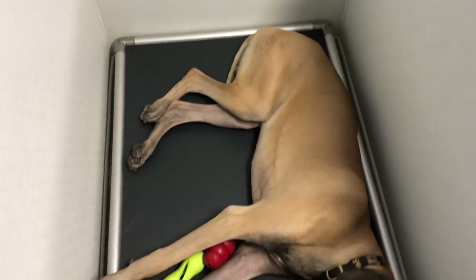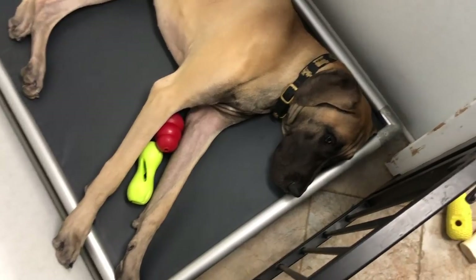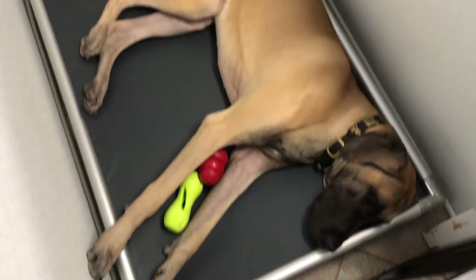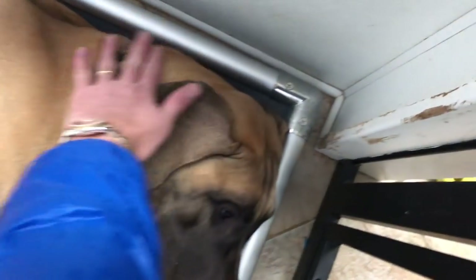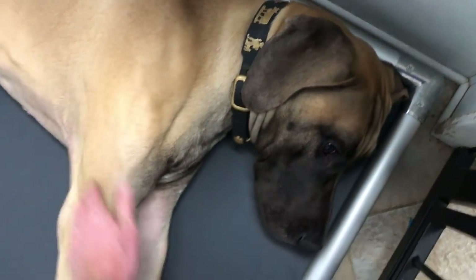So what do we think of the new bed, Finn? It looks pretty comfy. He can stretch out. He's got the vinyl there. You're doing good, huh? Good boy. So that's our new bed. Hope you enjoyed it. It's going to work. We'll give you an update in a few days.